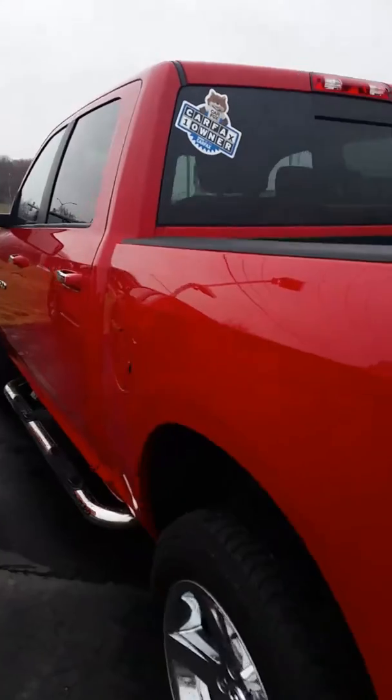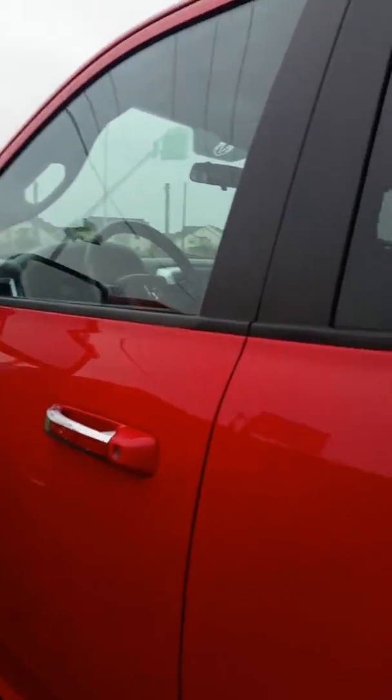It is a gorgeous looking truck. One owner, clean Carfax, and it has very low miles.